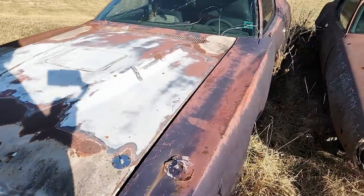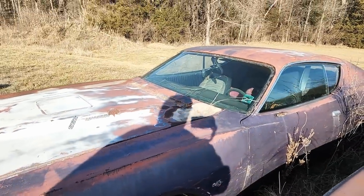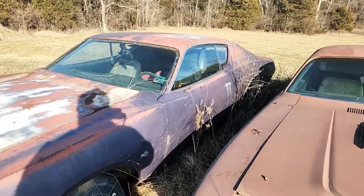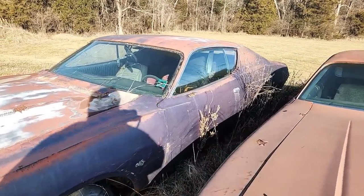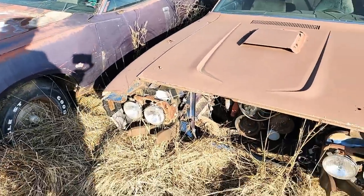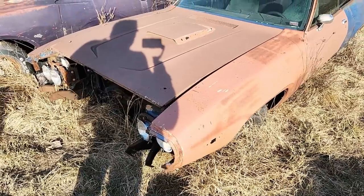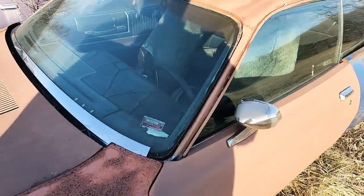Plum Crazy purple — maybe, don't know if it's original. It's weird — doesn't have the Super Bee doors where the R/T doors did. It looks like it was last registered when it went to the Mopar Nationals in 1993. Next to it is what looks like a '71 Satellite — no, maybe a '72 — might be a Road Runner. This one was also last registered in 1993.